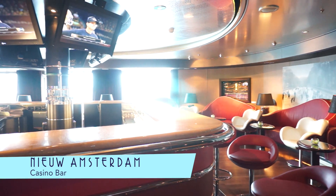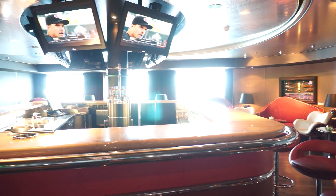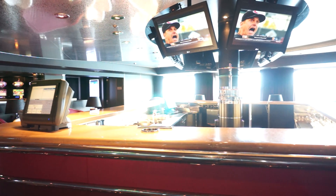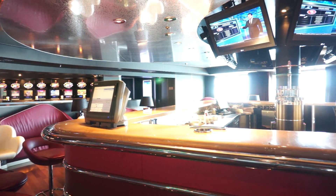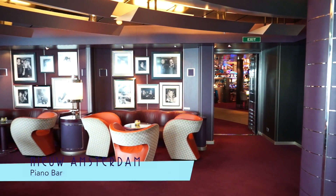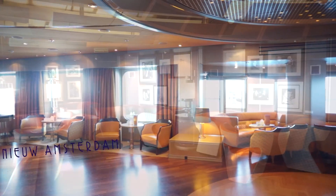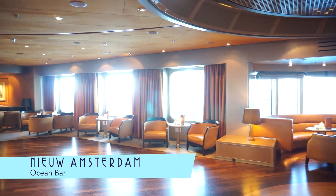Other bars of note on board include the Casino Bar, which is great for watching sports. And for live music, the Piano Bar is just next door. Similarly, the Ocean Bar is another great place for live tunes.